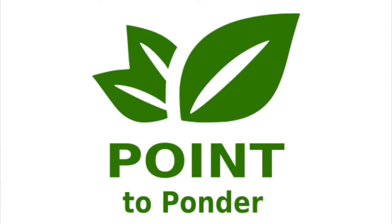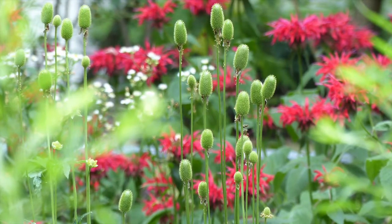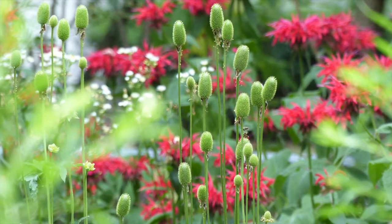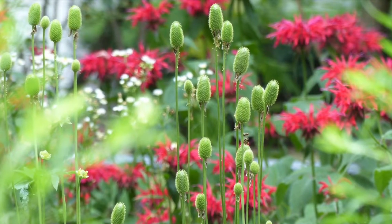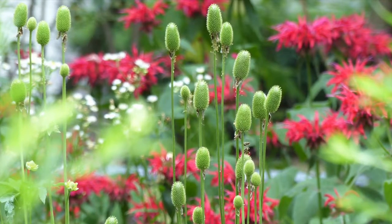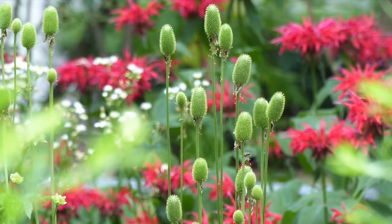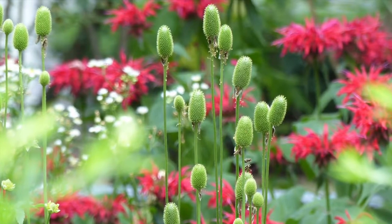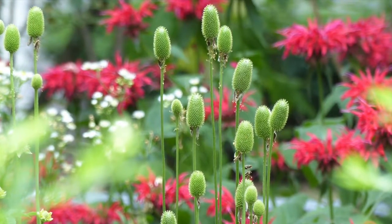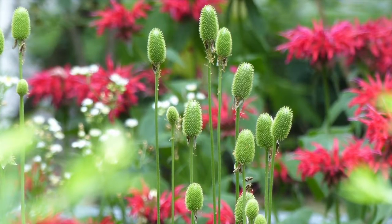I'd like to leave you with a point to ponder. This is a quote from the great Swedish botanist Carl Linnaeus. This is how he described a small sub-arctic little pink flower called Linnaea. Quote: 'Linnaea, a plant of Lapland, lowly, insignificant, disregarded, flowering but for a brief space, like Linnaeus, who resembles it.' Unquote.